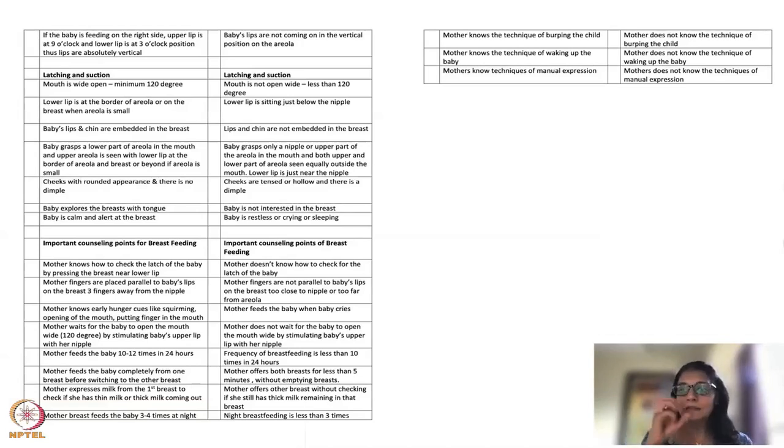For the latching and mouth-suctioning part, make sure the mouth is wide open — minimum 120 degrees; we recommend between 120 and 160 degrees. In my experience, babies who did not open their mouths wide ended up only on the nipple, with a very superficial latch. Tell the mother to wait until the baby has a big, wide mouth before latching.